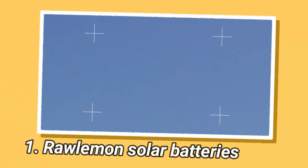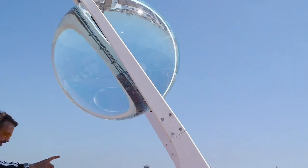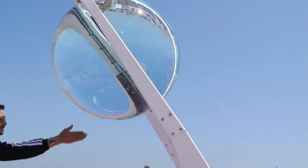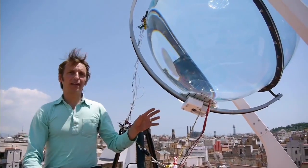Raw Lemon is a company that has developed innovative solar energy generators. The company's technology revolves around a large spherical lens that directs sunlight onto a solar panel, increasing efficiency. This design allows the device to harvest solar energy even in cloudy conditions or at night.